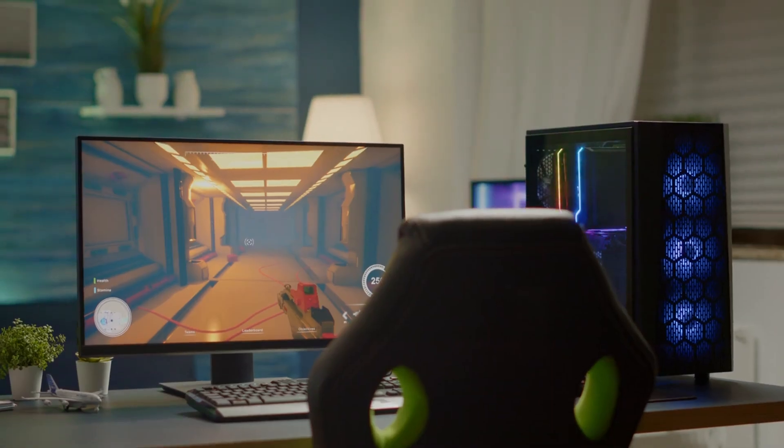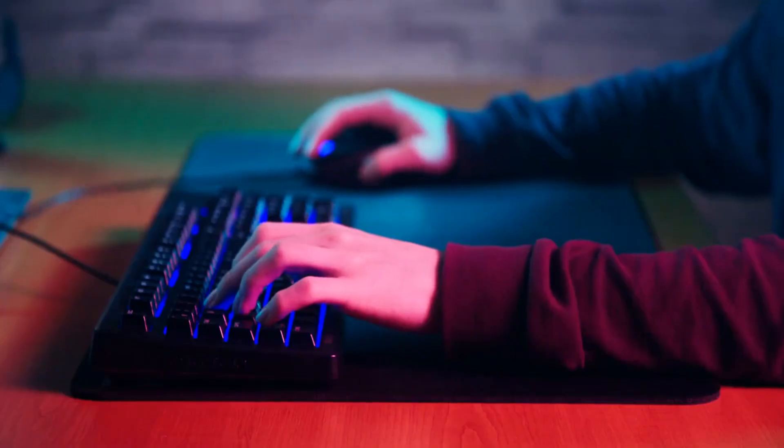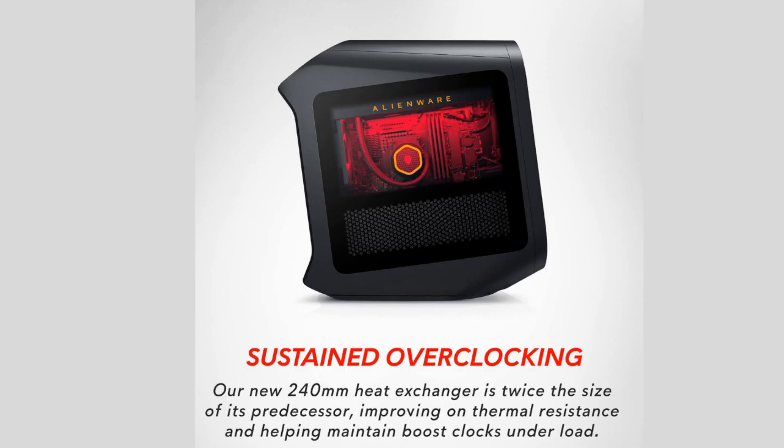Tips and advice: Ensure good ventilation around the desktop to maintain optimal performance. Keep the drivers and OS updated for the best gaming experience. With proper cooling, you can explore overclocking options for even better performance.